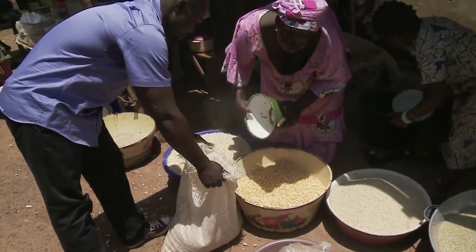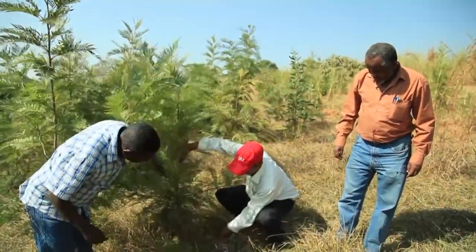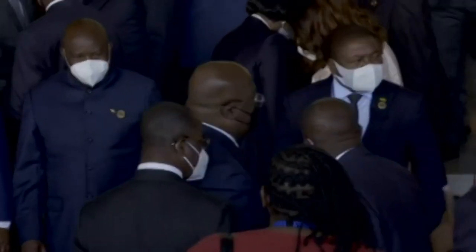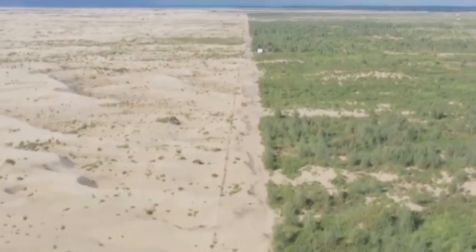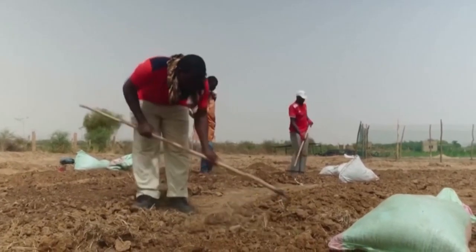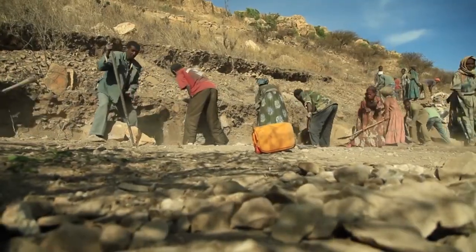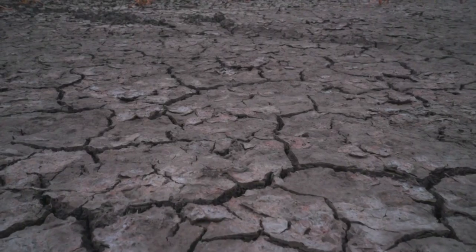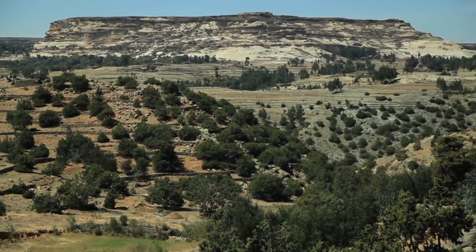The Great Green Wall Oasis project has also created jobs for thousands of people in the region, and it is estimated that the project will ultimately benefit over 20 million people. The project has received support from governments and international organizations, suggesting it will continue to be a success in the years to come. The Sahara Desert will finally have a new look.